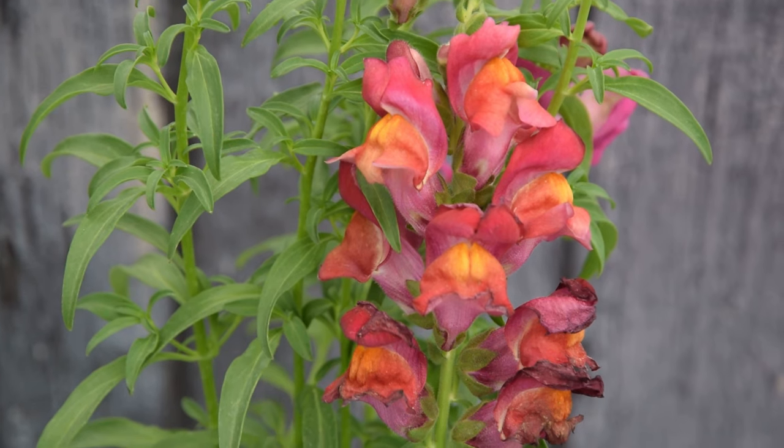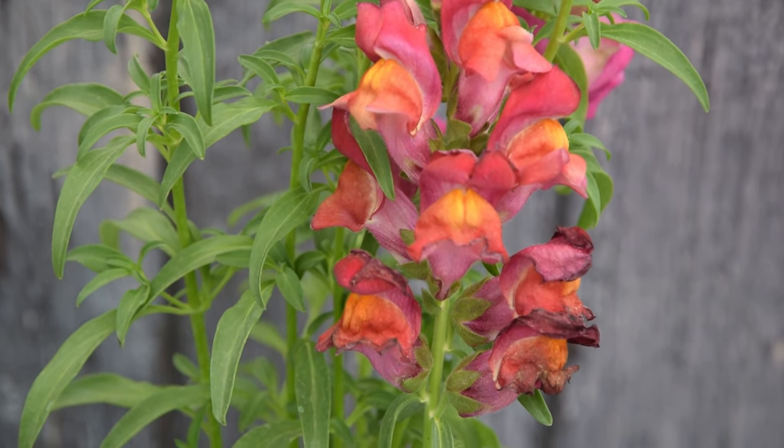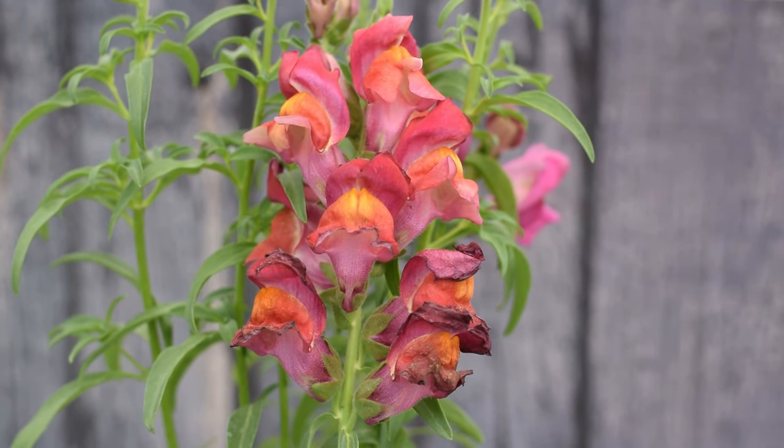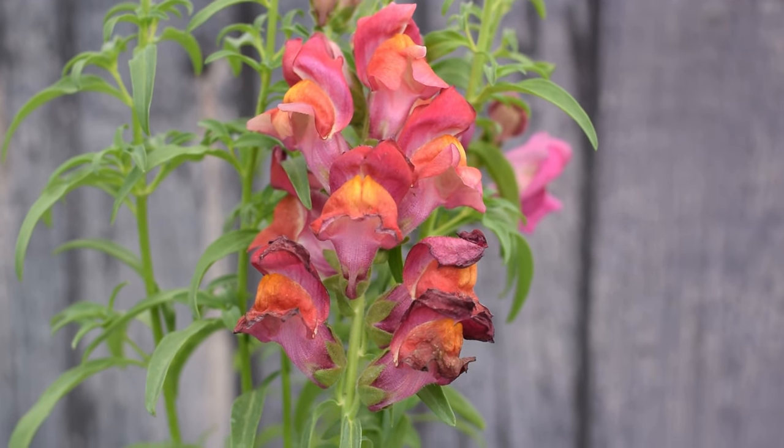Snapdragon. Flowers of Snapdragon release a very mild, pleasing fragrance. They're also available in a pink shade, especially the variety called Antirrhinum 'Pretty in Pink'.